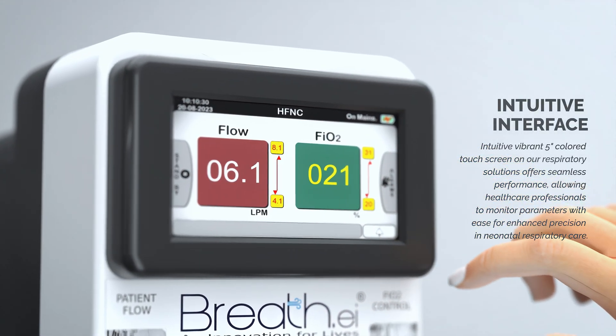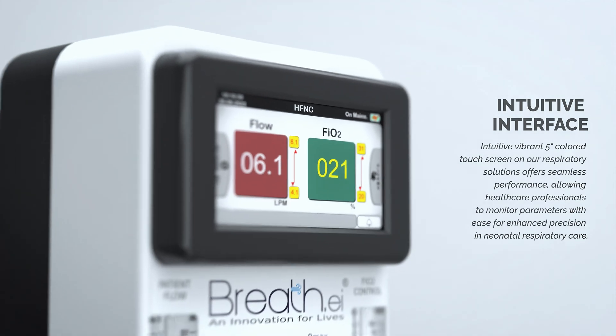An intuitive, vibrant 5-inch color touchscreen on our respiratory solutions offers seamless performance.